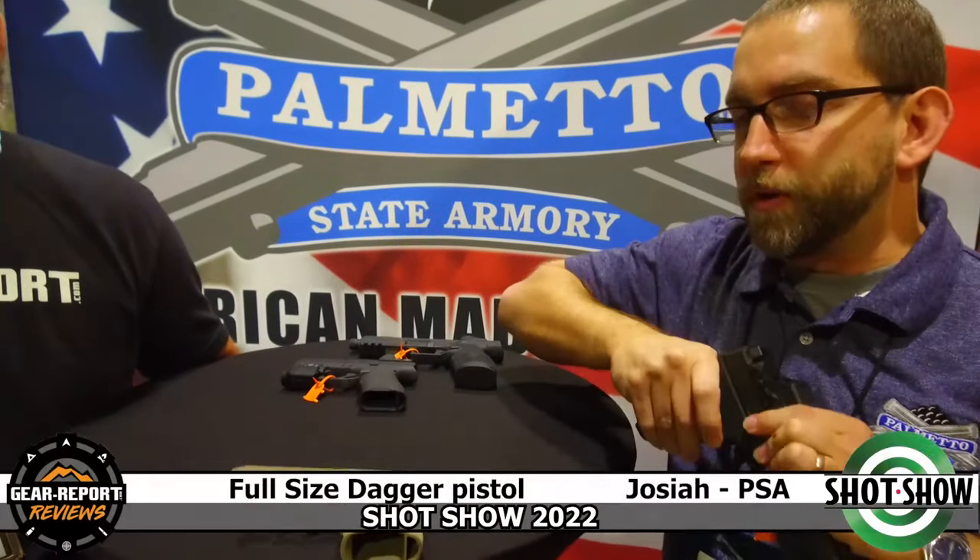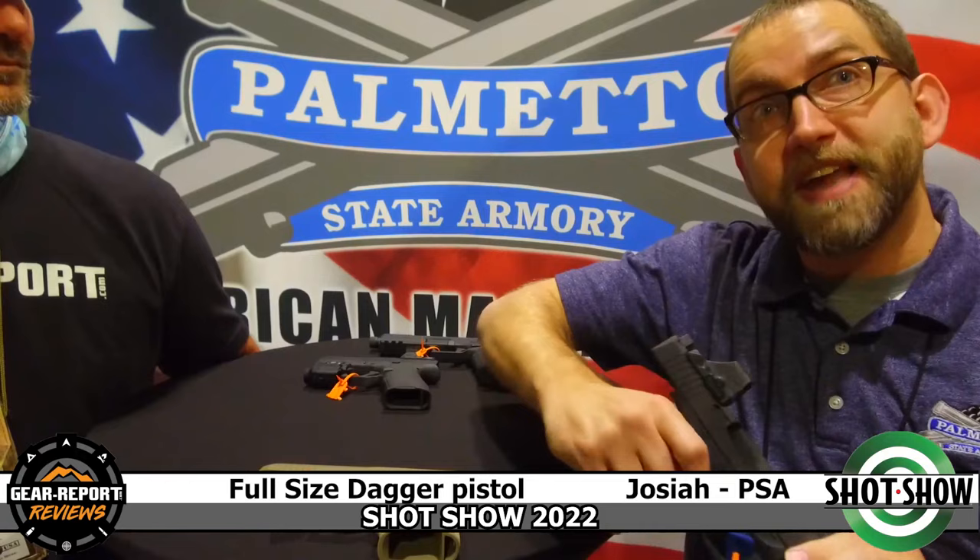The second one I want to show you is our full-size dagger. This one takes 17-round Magpul P-MAGs.